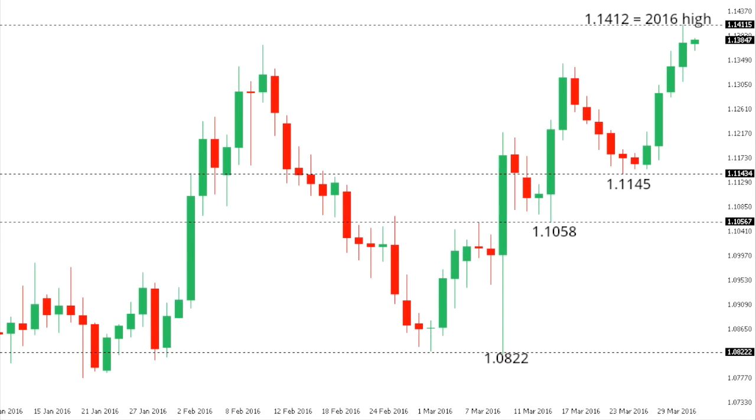This is your technical update from the LMAX Exchange Research and Analytics desk for Friday, April 1, 2016. Eurodollar: the euro has been bid up in recent trade with the market finally breaking to a fresh 2016 high at 114.12 thus far.